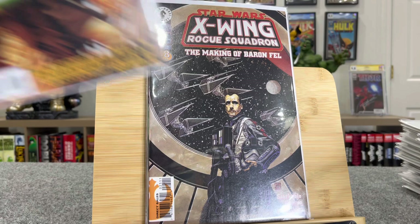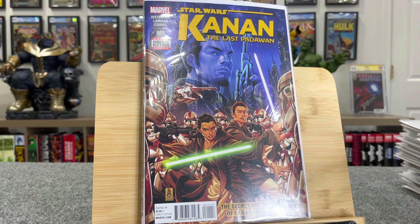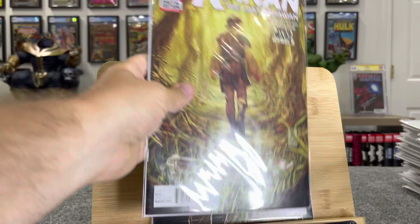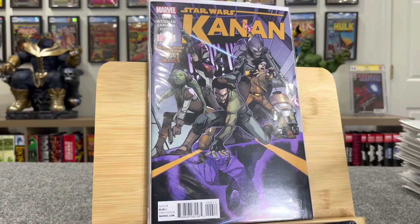Now this next lot — this stuff is huge. This is the Kanan books. This book has taken quite a dip. These are actually their first cameos, all these first appearances. The whole series is here — two, three, there's issue four, and then five, that's a $20 book, and then six. Here's all their first full appearances — that's a $135 book in a high grade.